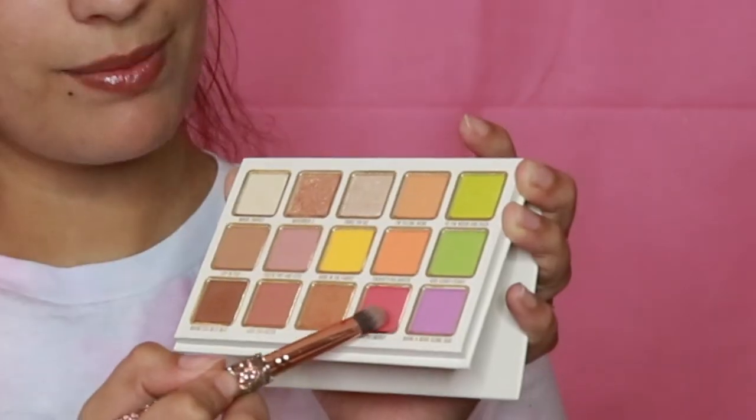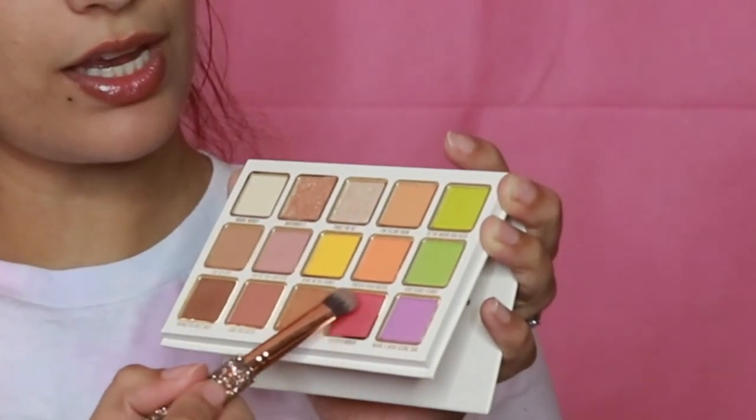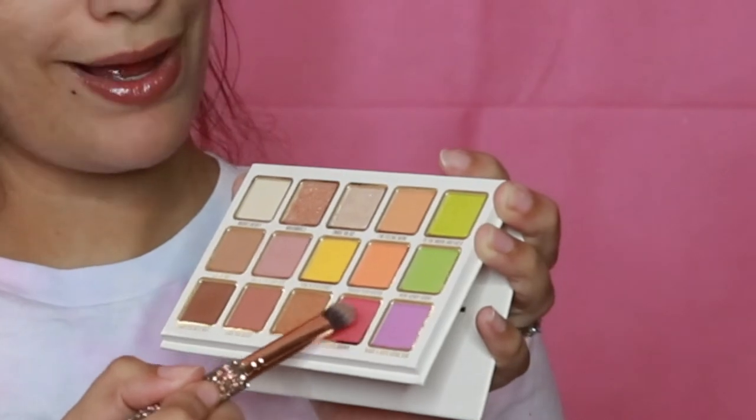Now with another Morphe brush — kind of like an eyeshadow brush, not quite a packing brush — I'm taking the color Scorpio Energy and just pressing and packing it on.